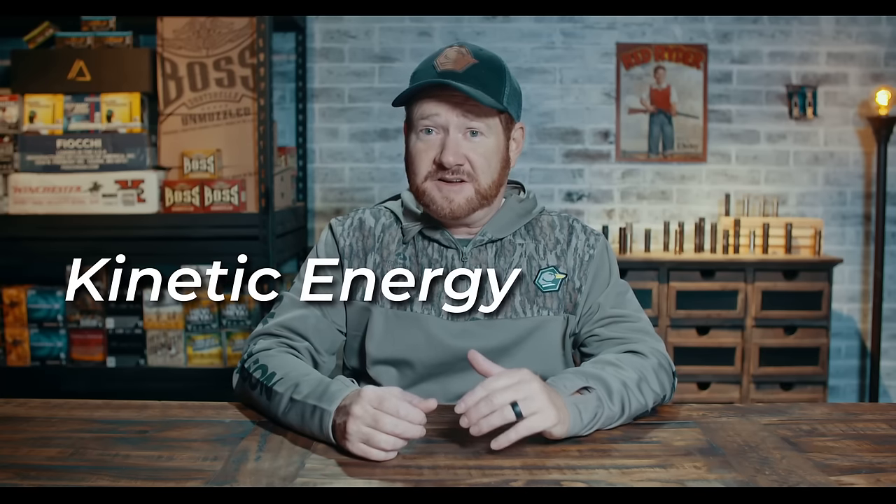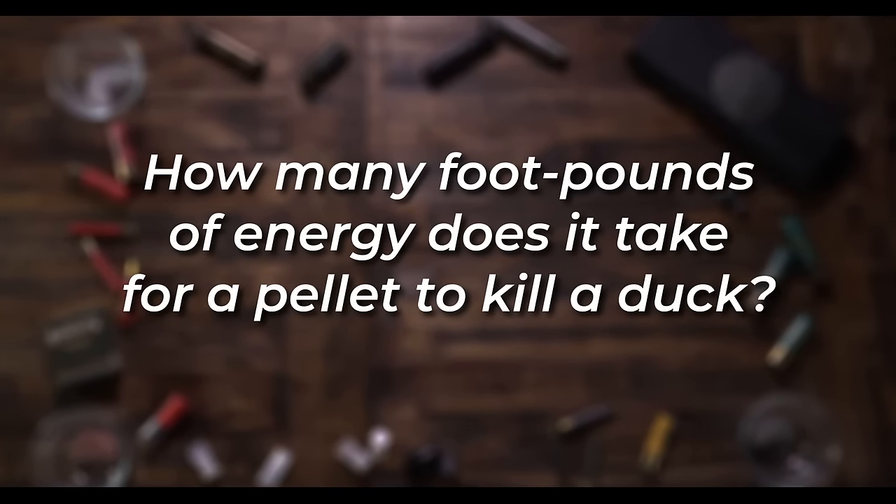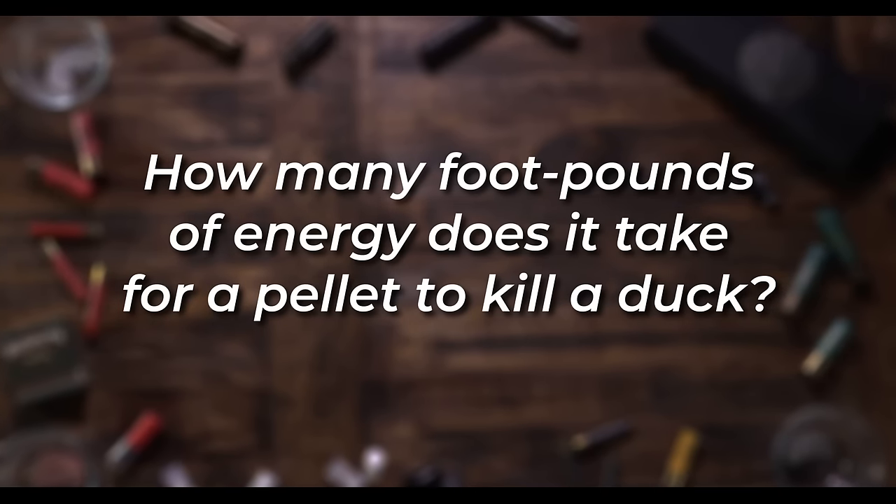So, speed doesn't kill — we know that. But speed does factor into kinetic energy, which some call pellet energy or strike energy — it's all the same. How many foot-pounds does it take to kill a duck? That's a common question I hear. The assumption is that there is an exact value of energy a pellet needs to deliver to kill a duck — there's not. Not one minimum number that would cover every size and type of pellet. Knowing the kinetic energy of a pellet is not hard, but there's a lot more to lethality than just kinetic energy — and that's a fact.